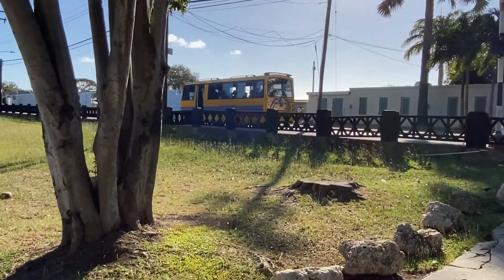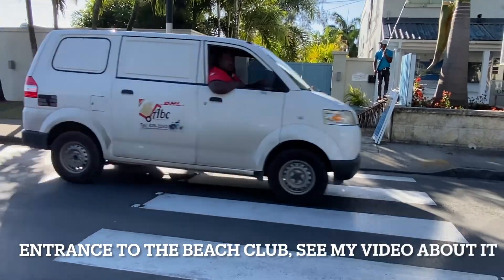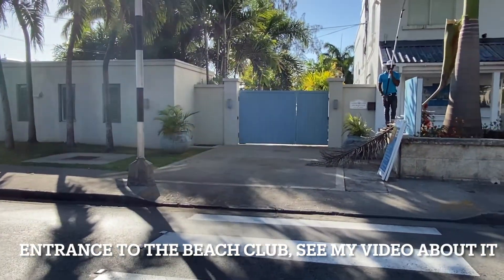Those buses are great — they're fast, they're privately owned, and they're also known as reggae buses. I've got to watch where I'm going here; I'm crossing the street.